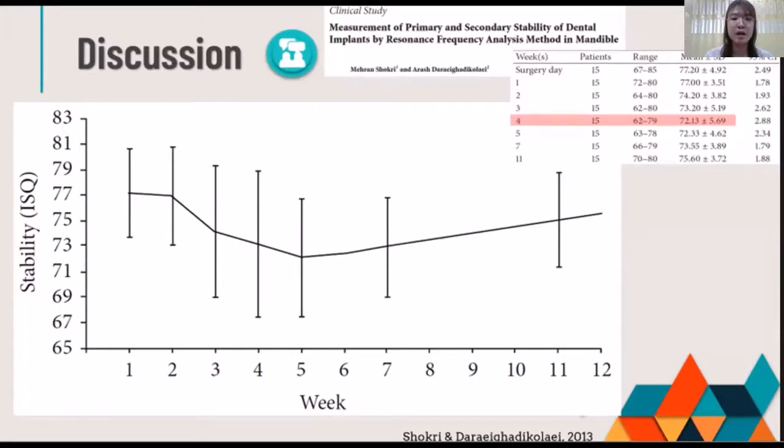This was supported by a previous study of implant placement in the mandible with an SLA surface implant. Shoki and Kulish in 2013 also found a similar outcome in a prospective cohort study. For all 15 mandibular implants, the average ISQ value continuously decreased to the same fourth week, with a mean ISQ value of about 72, after which it started to increase until 11 weeks.